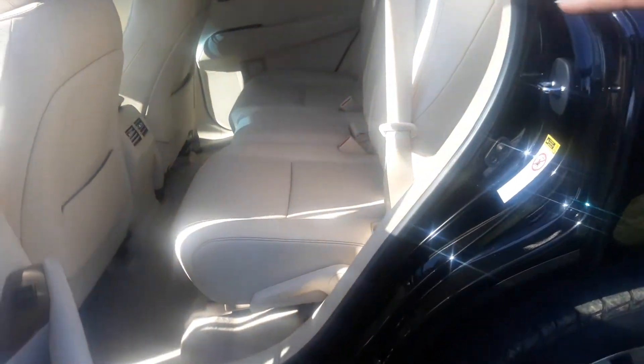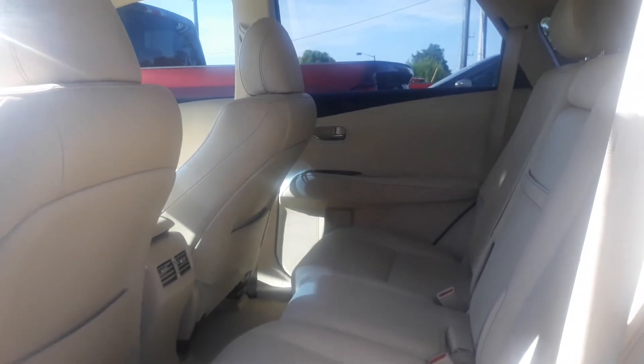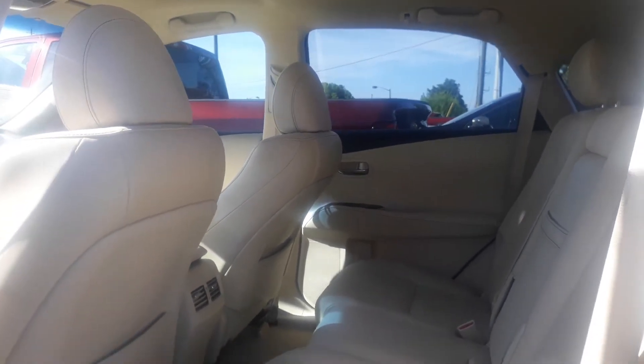In the back, you're going to have air conditioner vents here in the back, air and heat, so that the back passengers can be cooled and warmed as well.